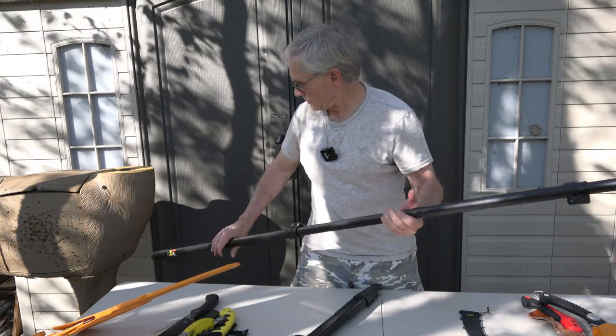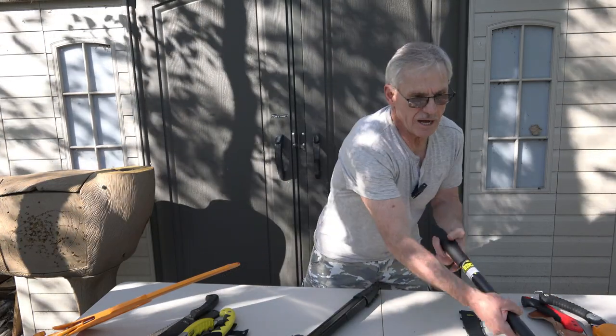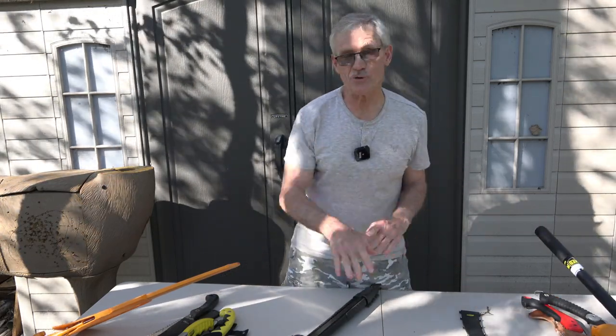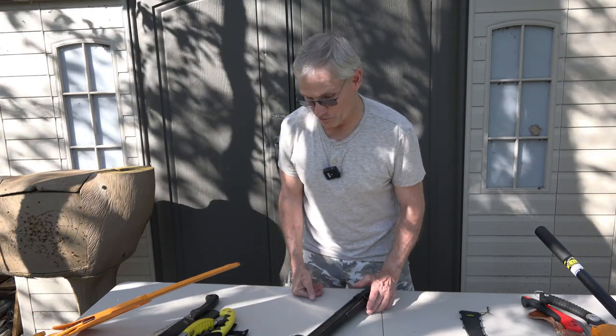Tubular aluminum, so you've got a good extension on it. Lightweight, really nice saw. And again, that's something you can buy in a sporting goods store, and if they don't carry it you can have them order it for you.